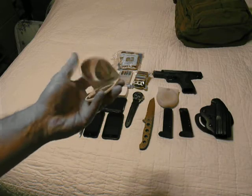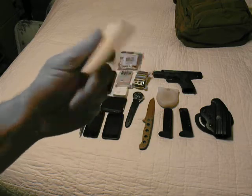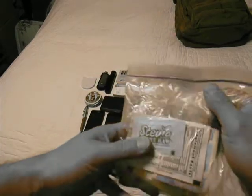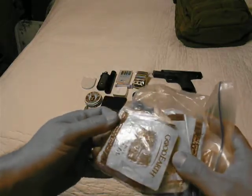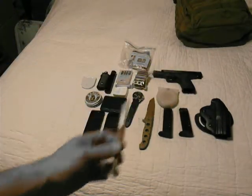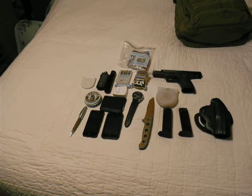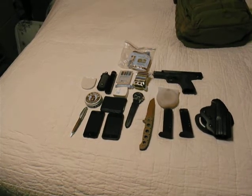I also have a mirror you can use for signaling — it folds up flat. If you get injured and get something in your eye, you can see what you're doing. I have a Ziploc bag with some sugar packets for emergency electrolyte replacement, different kinds of herbal teas, and some paper. That's my everyday carry, excluding the pistol in the building — everything else fits into the bag.